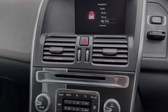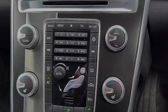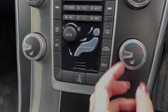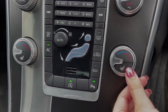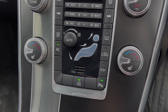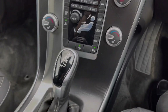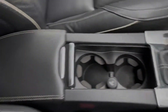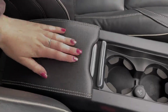Moving down from the media screen you will find shortcut buttons for the screen itself. Just below there you will find your dual zone climate control, meaning you can separately adjust the temperature on either side of the vehicle. You've also got heated front seats which come as part of the £375 winter pack. Just below you'll find the controls for your parking sensors, as the XC60 boasts front and rear. You've got your automatic gear selector alongside your cup holders and 12v socket.